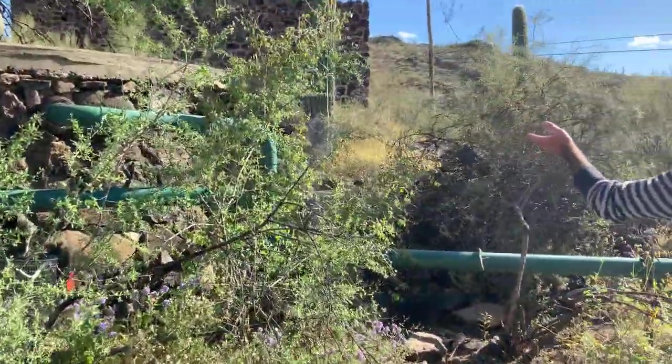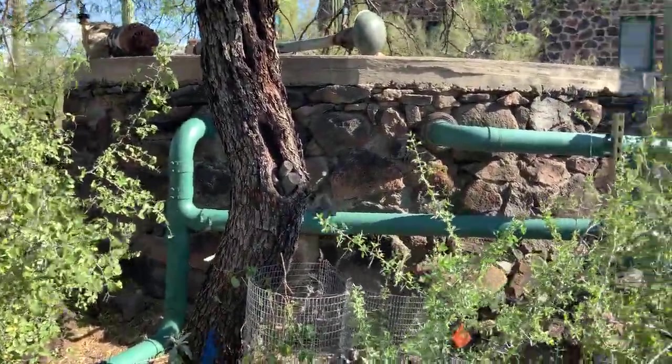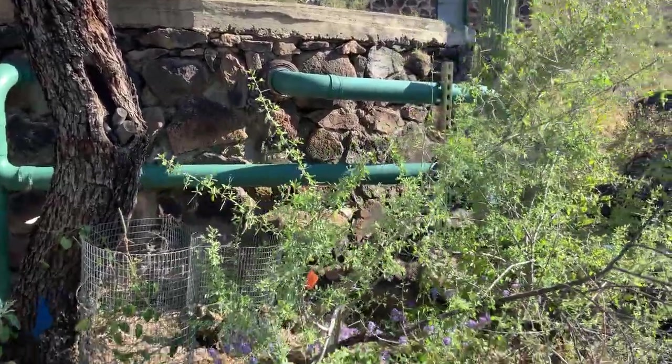We have this cistern which holds rainwater for us to water throughout the year. It's been wonderfully updated.